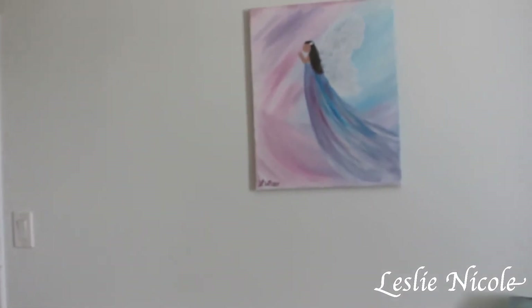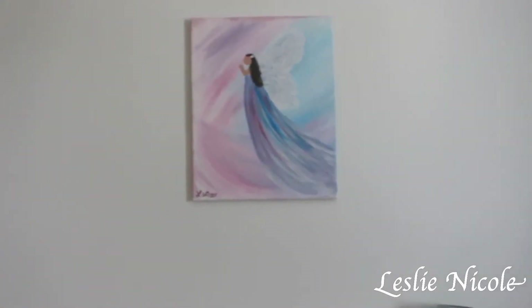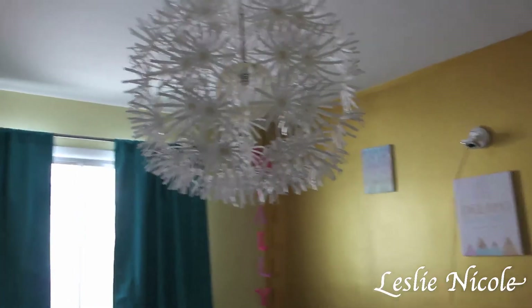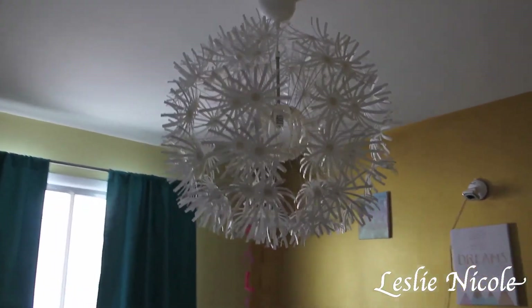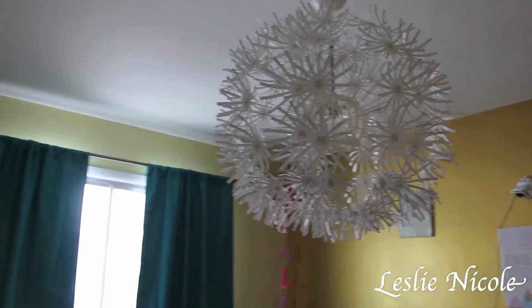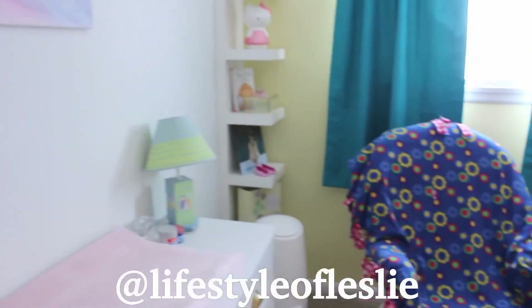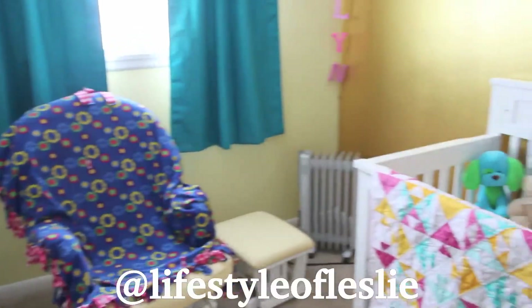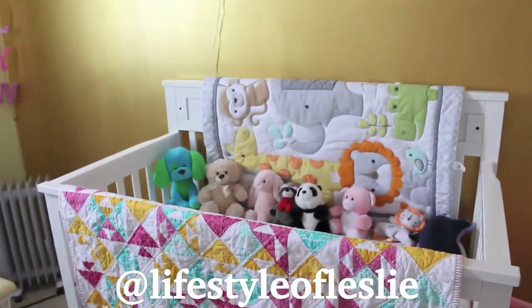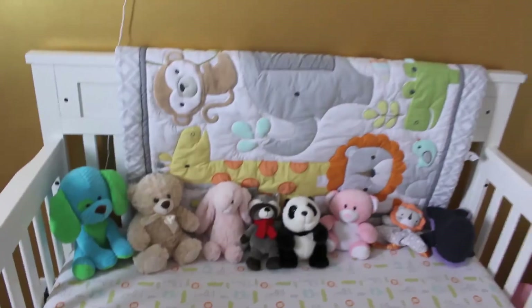Oh, I almost forgot — this is a painting I did for my birthday paint night. I thought it was perfect for this room since the wall is white. The light fixture is from IKEA and it looks really complicated but it's actually easy to put together. So yeah, that is basically baby girl's room! I hope you enjoyed this video — please give it a thumbs up if you liked it, and comment below on what part of the room you like best. Thank you so much for watching!